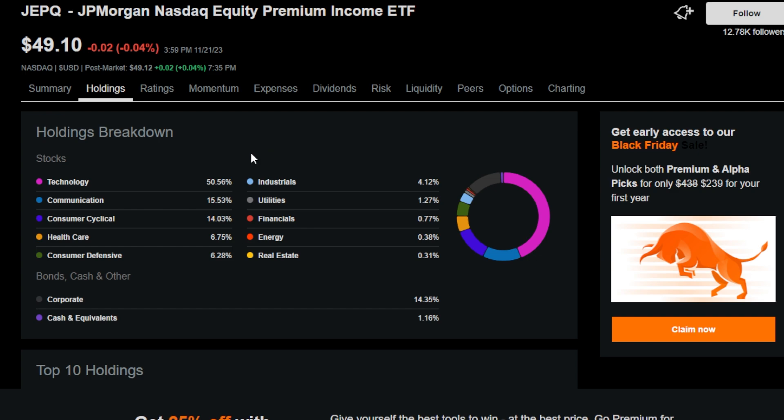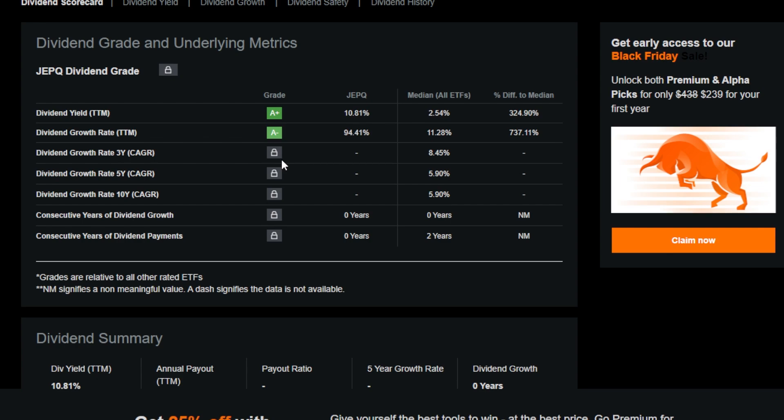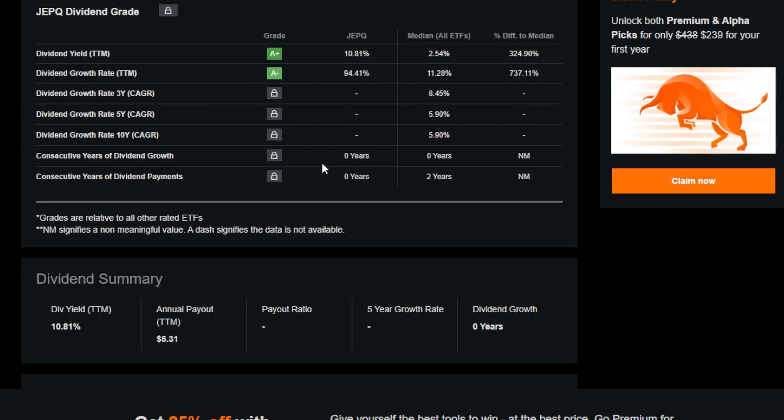The next biggest portions of JEPQ are made up of communication, consumer cyclical, healthcare, consumer defensive, and then smaller portions of industrials, utilities, financials, energy, and real estate. Some of the top holdings include Microsoft, Apple, Alphabet, Amazon, and NVIDIA. All in all, around 91 different holdings make up JEPQ, and with these holdings and the covered call overlay, this ETF pays what I would consider a decent dividend — somewhere around a 10 to 11% trailing 12-month dividend yield.